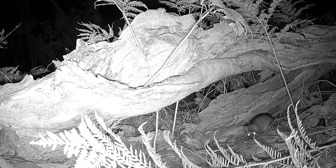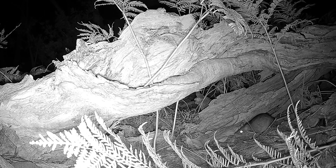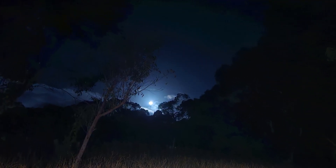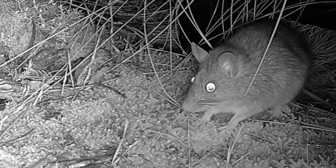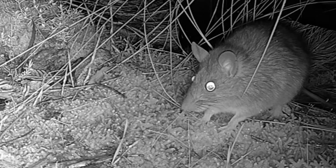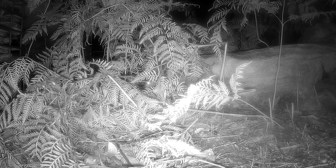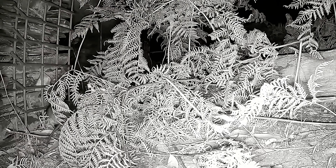Bush rats are fascinating little creatures, but most people do not know much about them. They are shy and solitary. Unlike some other rodents, bush rats prefer to live alone and avoid human interaction. They are nocturnal and rarely seen. They have chisel-shaped front teeth — their incisors are covered in hard yellow enamel, which helps them gnaw through tough plant material. They play an important role in ecosystems, helping disperse seeds and fungi, contributing to forest regeneration.